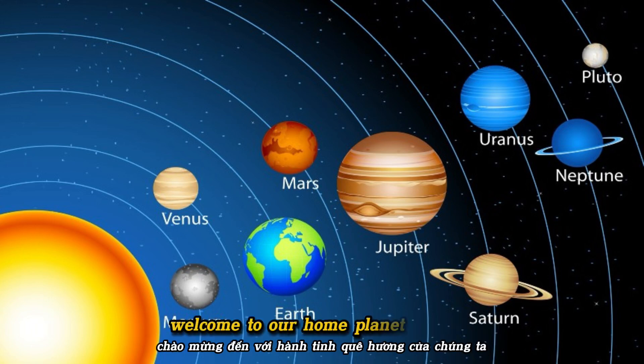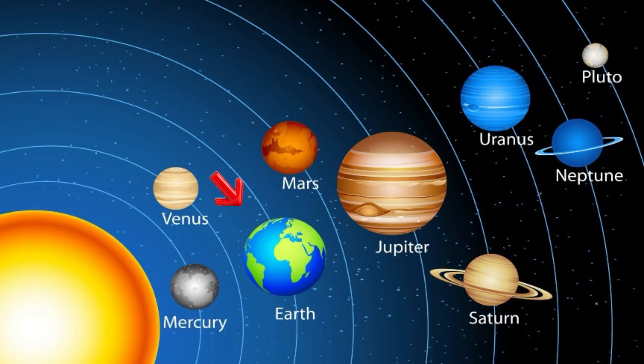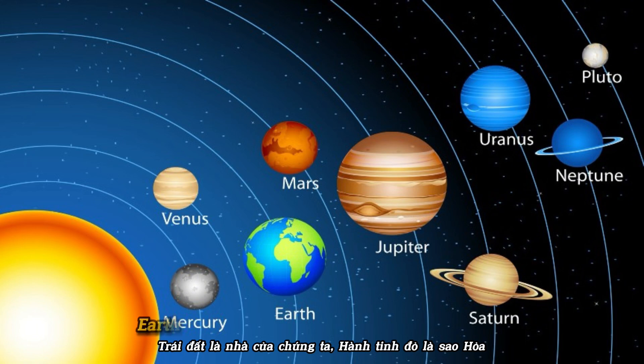Welcome to our home planet, Earth. This is the only place we know that has life. Say it with me: Earth. Awesome! Earth is our home.